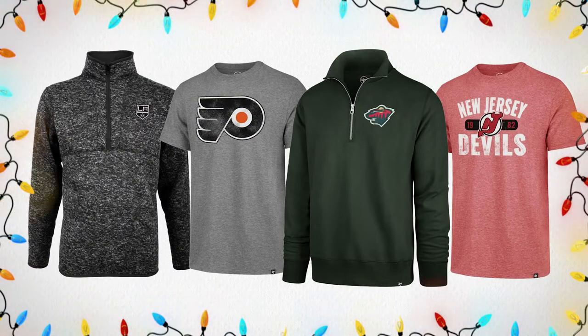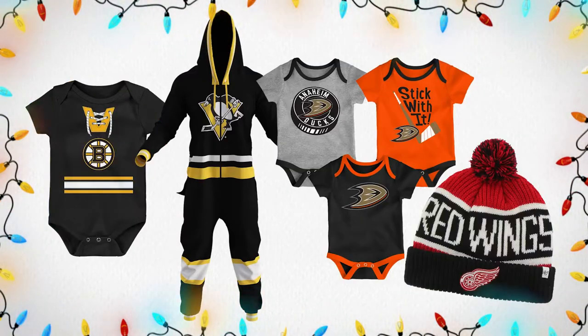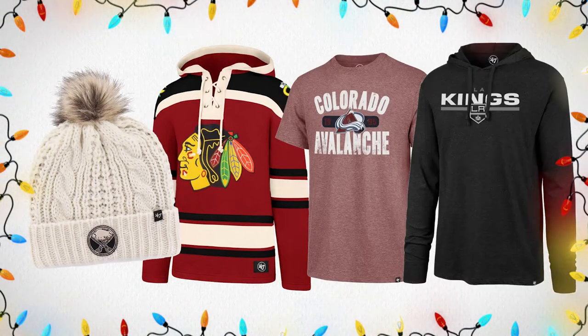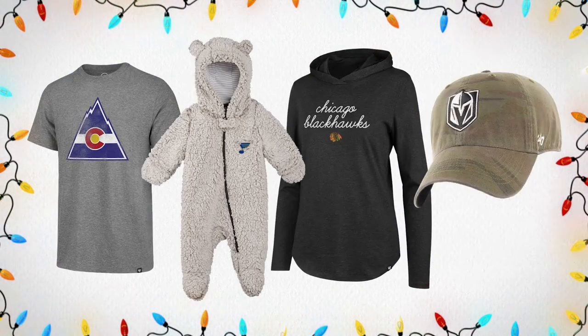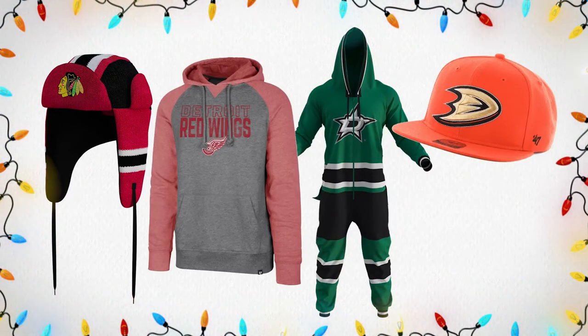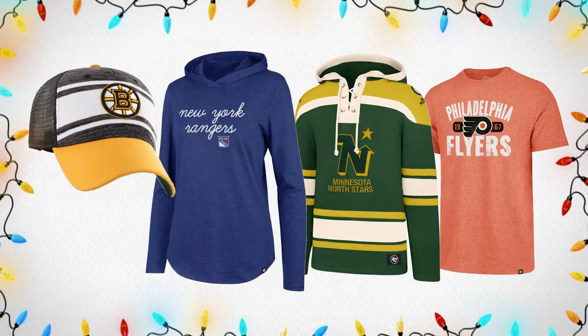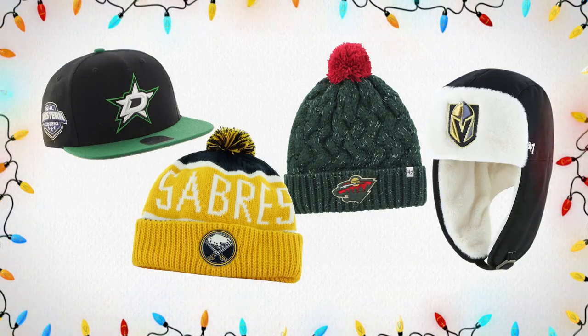Last but certainly not least, we have our number one item on our NHL Gift Guide: NHL Branded Apparel. We have men's, women's, and youth options available on our website ranging from onesies for both kids and adults, winter hats, baseball caps, t-shirts, sweatshirts, jackets, quarter zips — just about everything you could be looking for in NHL apparel. We put this at number one because you cannot go wrong with getting somebody a wonderful new piece of apparel, especially when they're a die-hard fan. Make sure you check out what we have available online and in store — you will not be disappointed with the amount of options available, and don't forget to add some of these items to your list today.